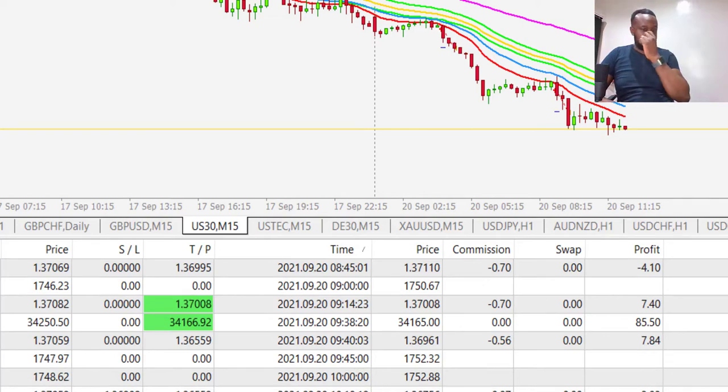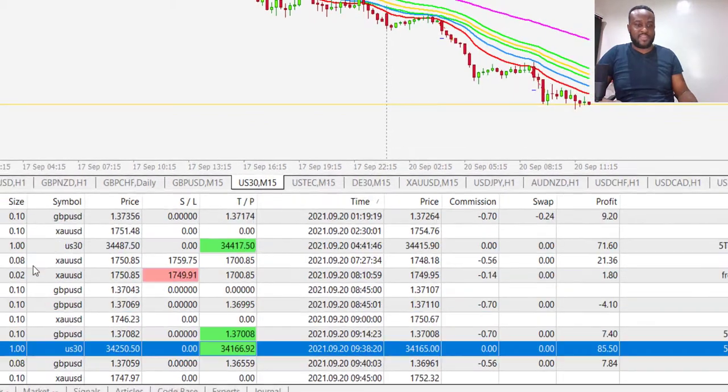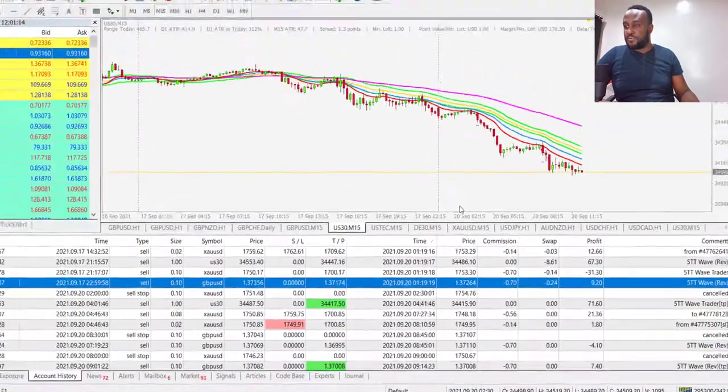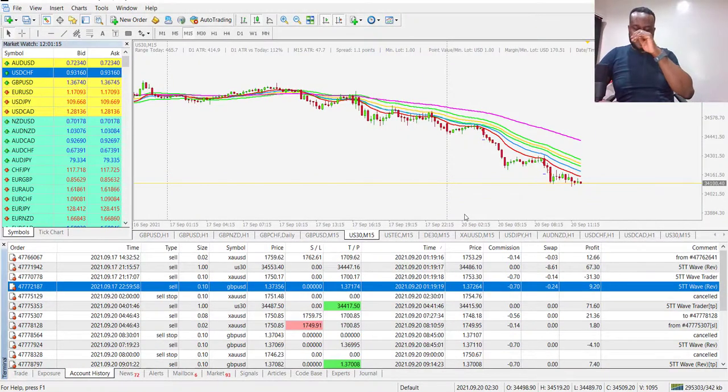We're already $240 ahead and these are not massively big trades — one standard lot is 0.1. If you want to know more about how to find these opportunities, they're all completely in our 5TT Profit Club. There'll be a link in the description for you to learn more about the club and how to join.